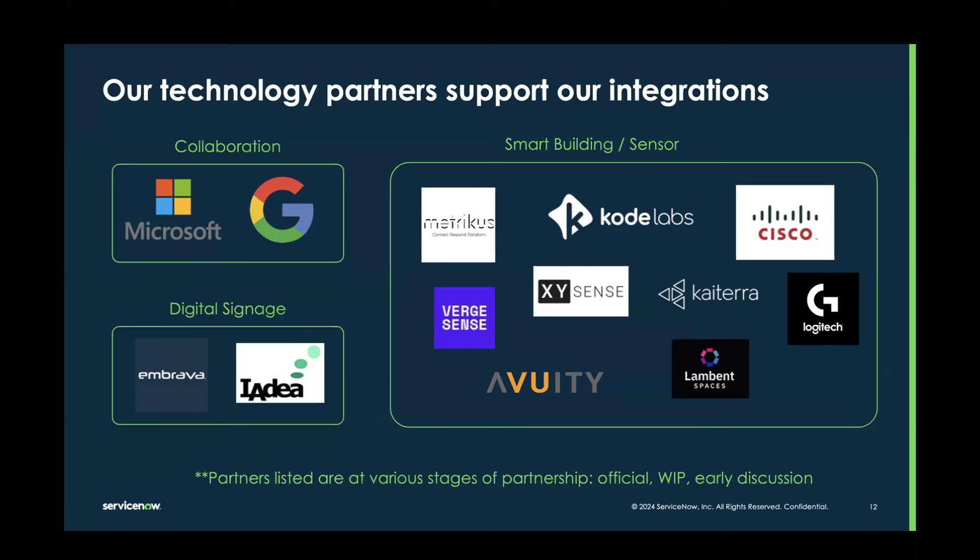Our vision is that we'll have plug-and-play integrations with a host of integration partners. You can also go through Metricus — I'll let the Metricus team talk about their capabilities in a minute. And if your integration partner isn't on this list, you can also build a point-to-point integration with ServiceNow. It's not like you can only integrate with these providers; this is just one option for a plug-and-play integration.